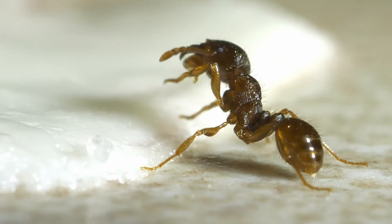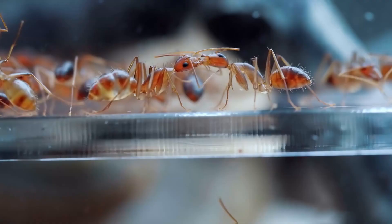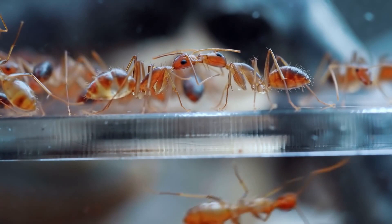Ants are social creatures that live in colonies with a queen, workers, and soldiers. Each ant has a specific role in the colony, and observing their behavior can teach you about teamwork and organization.